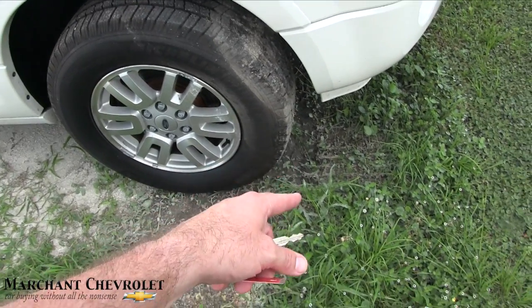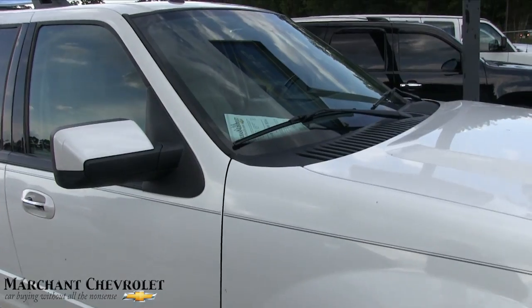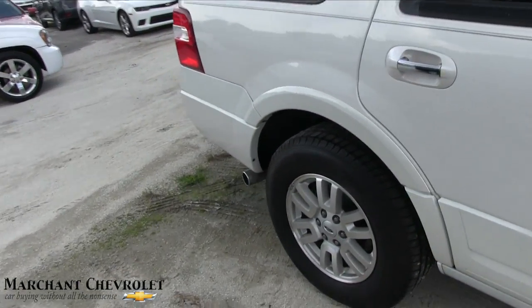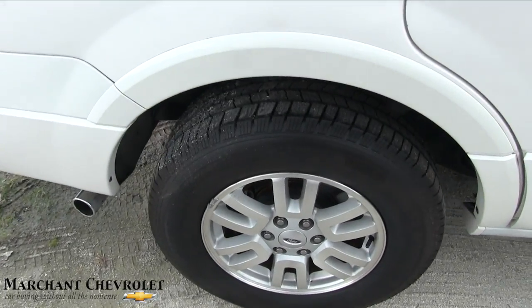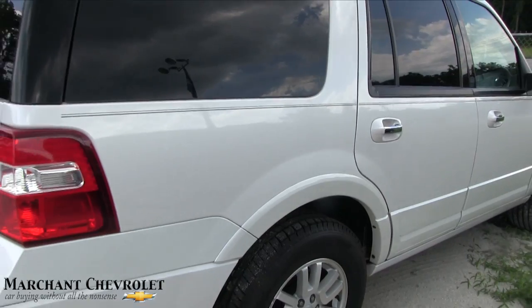The tread looks like they might have got stuck down there in the mud a little bit trying to pull this thing out. It is rear-wheel drive. Body's looking good, back tires are looking good — 18-inch wheels. Can't go wrong with Michelin tires.